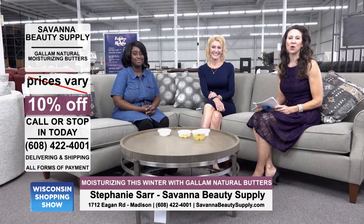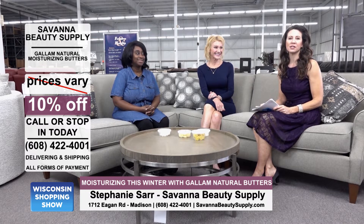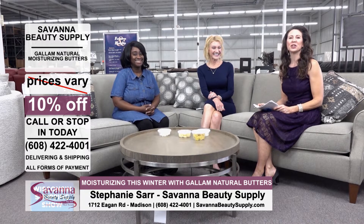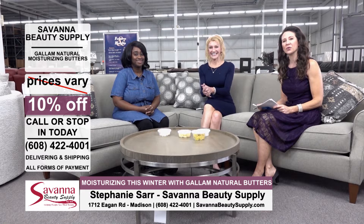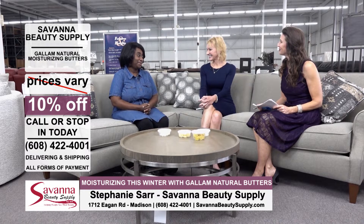You're watching the Wisconsin Shopping Show, where we shop some of our favorite local vendors and bring you their products, services, and deals for our TVW viewers. Joining us right now is Stephanie Sauer, the owner of Savannah Beauty Supply on the east side. Thanks for joining us.